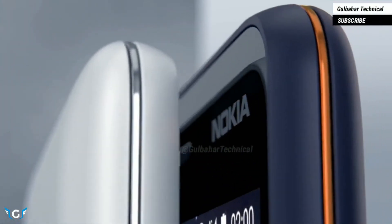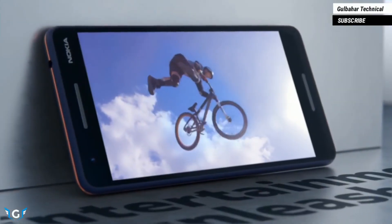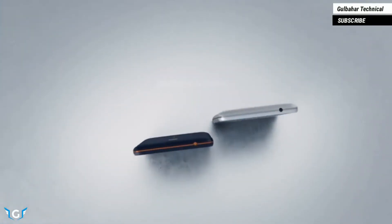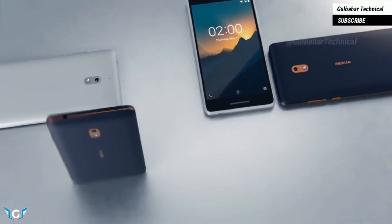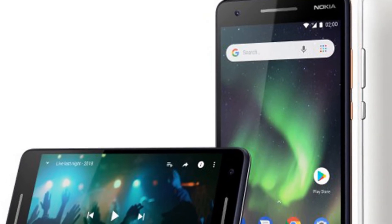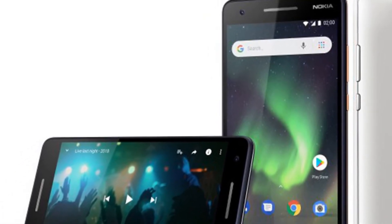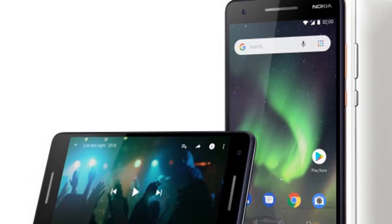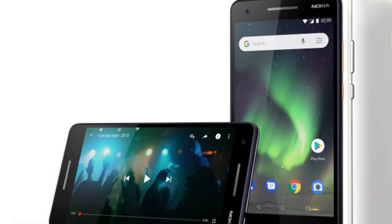It has 8 gigabytes of storage, expandable with a microSD. You get an 8-megapixel rear camera and a 5-megapixel front-facing camera. Where this phone shines is its 4,000 milliamp-hour battery, so you're getting excellent battery life. It runs Android 8.1 Oreo Go Edition, which is optimized for the hardware. That's pretty much it — thanks for watching!